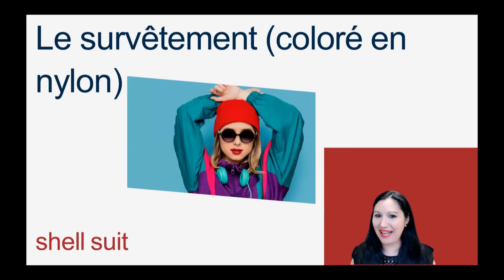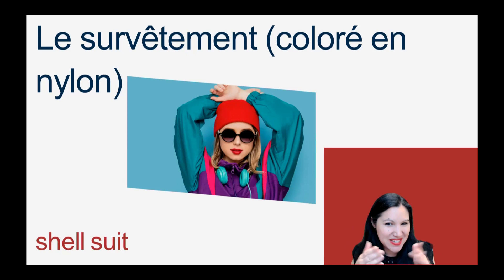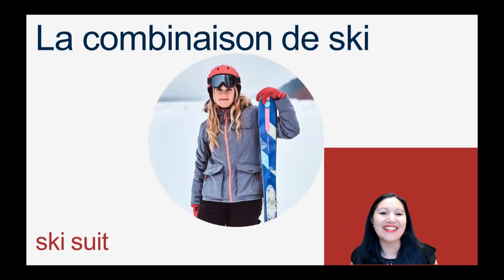A shell suit back in the 80s — le survêtement. And if you're really wanting to separate that style, it'll be coloré — colorful — en nylon: le survêtement coloré en nylon, specifically. A ski suit would be la combinaison de ski. And often we shorten combi just for combinaison: la combi de ski, ou la combinaison de ski.